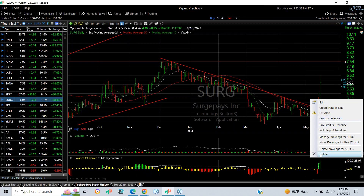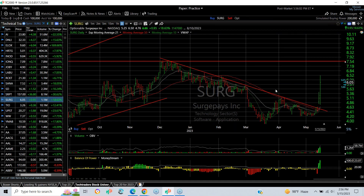SURG popped on Friday with a little gap and today had a huge engulfing reversal bar, first dipping to $4.76 and then ripping to $6.50, finishing at $6.05 — up 18.6%. My near-term target is now $7.54.